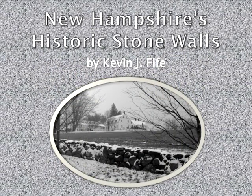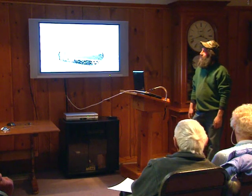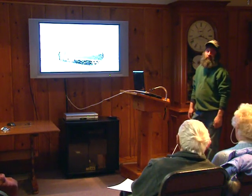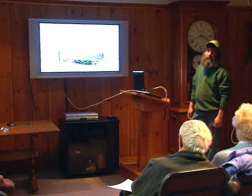My name's Kevin Fyfe, and I'm always asked at the beginning to say a little bit about how I got into this — working with stone, mostly walls, and old house and barn foundations.